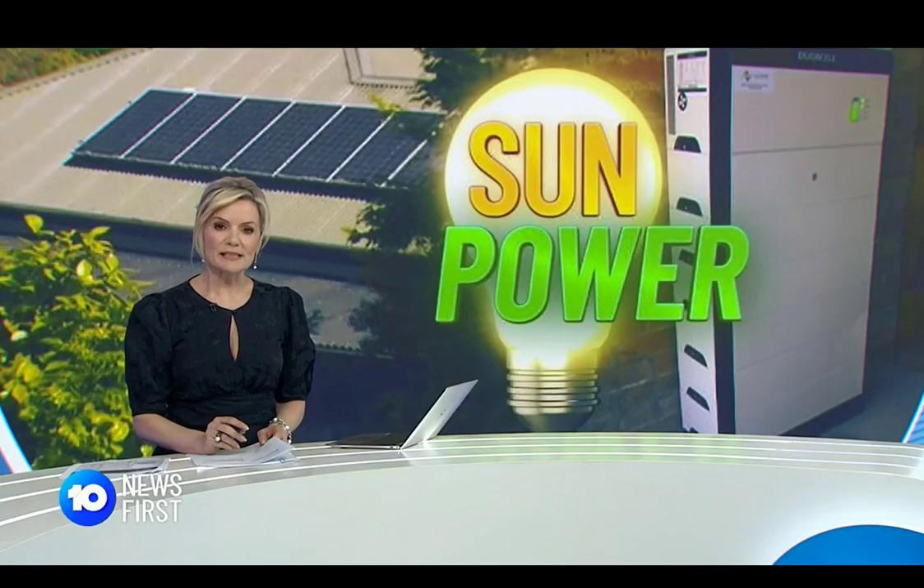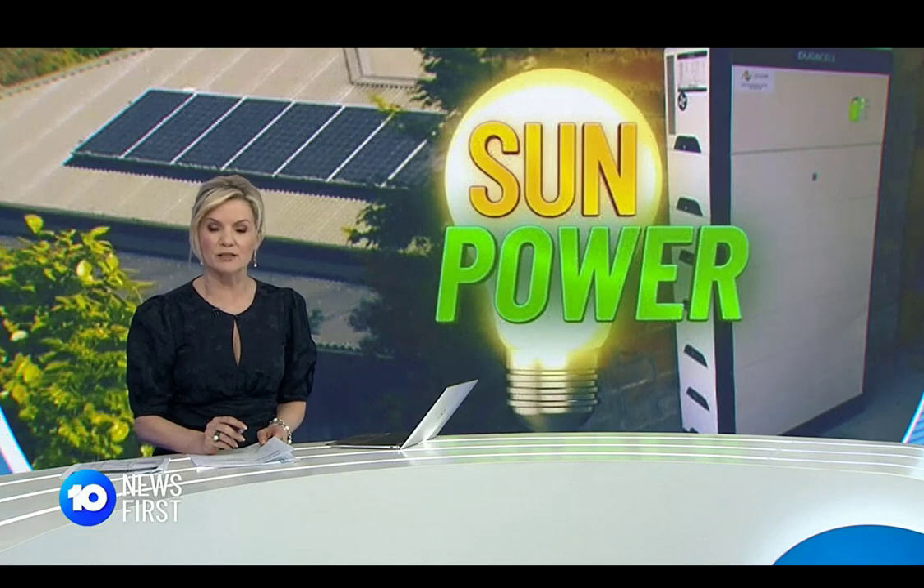The solar business is booming around the country with dozens of companies trying to get families to join the millions of other Aussies already going green. Experts say it is a good time to invest in a small battery system to take your power bill almost down to nothing.